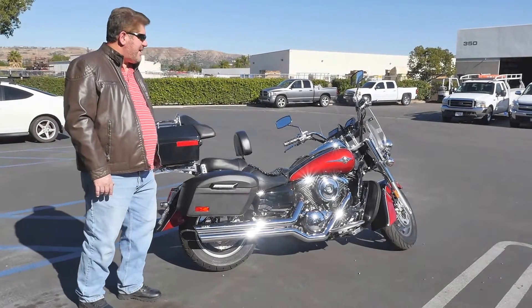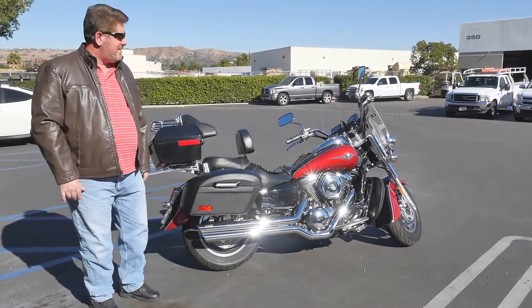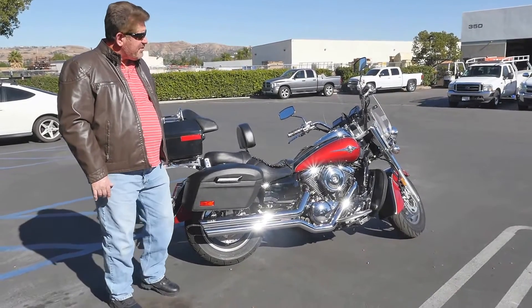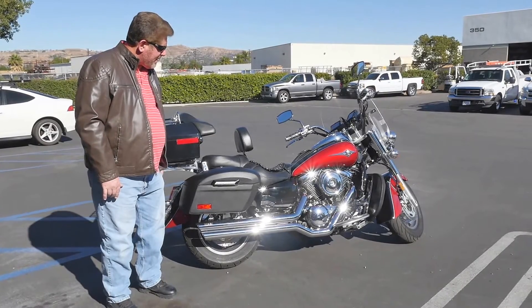Hi, my name is Bill and this is my 2006 Kawasaki Vulcan Classic 1600. I bought this motorcycle used online a little over a year ago, real low miles. I love this bike.